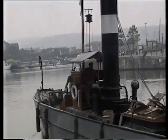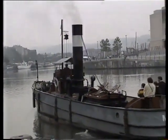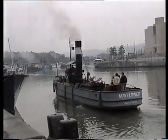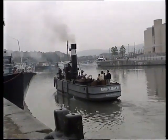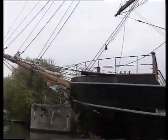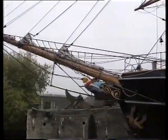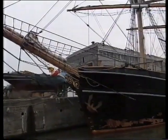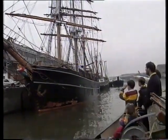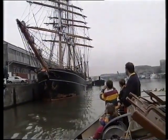It's driven by steam. Can you see the smoke coming out of the funnel? There's the old sailing ship again. Look how tall the ship is, but it can't carry very much. Modern ships can carry much more.